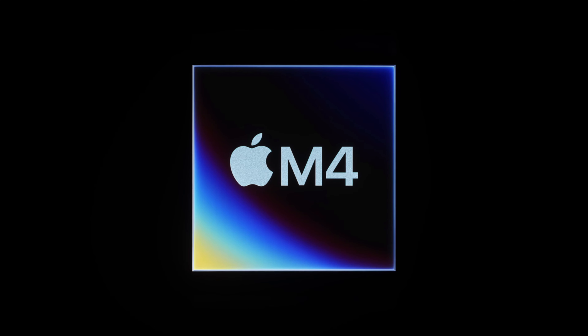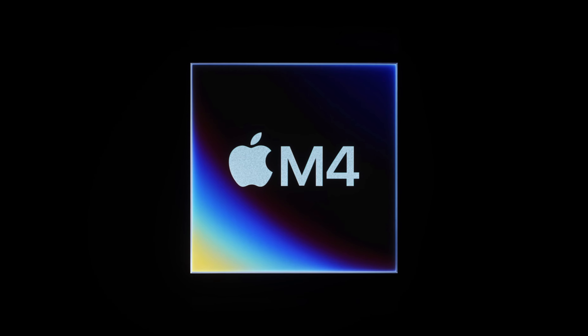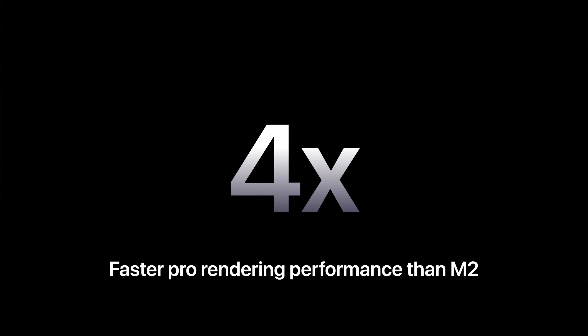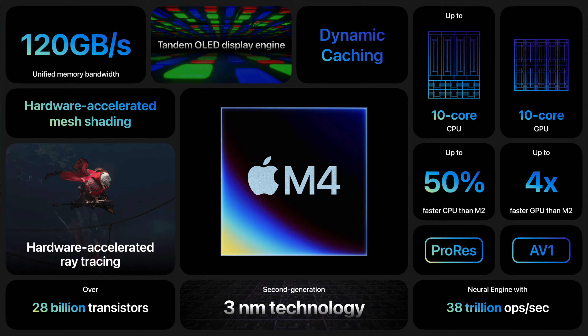The M4 chip brings more performance, more cores, and CPU improvements. Simply put, the new iPad is faster. If you want the details: it's four times faster performance than the M2 chip, with up to 1.5 times faster CPU performance.